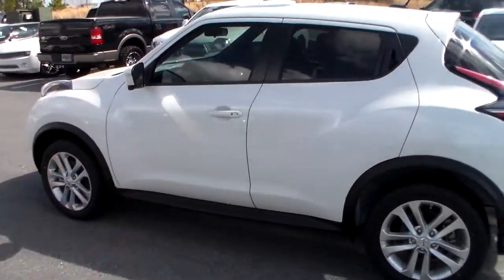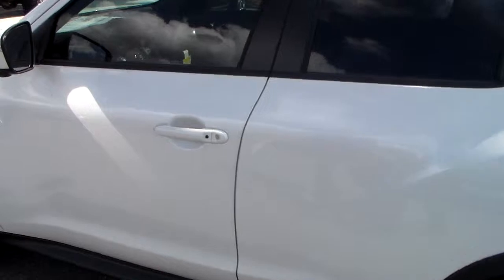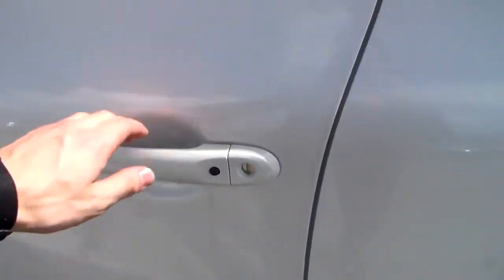Now it's really cool — this Nissan Intelligent key fob with the keyless entry. Say you got the keys in your pocket, bag, purse, anything like that, all you got to do is press this button and it automatically unlocks the doors.